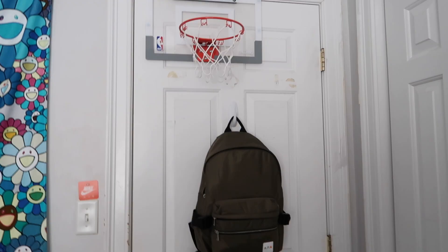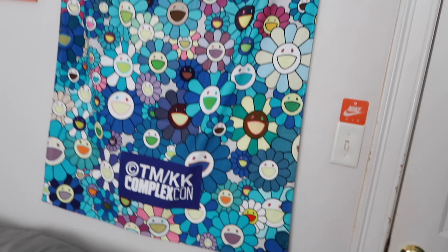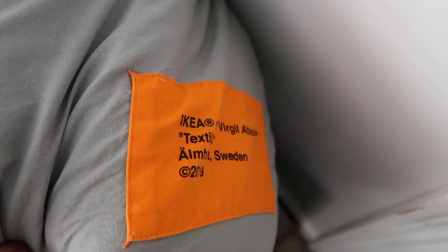Behind my door is where I keep my backpack — this is actually an APC and Carhartt backpack. There's a little basketball hoop I shoot around on when I'm bored. A lot of the stuff hanging on the walls is just held up with thumbtacks, so you don't need to spend a lot of money — just some thumbtacks in the wall and you're good. This is a ComplexCon Murakami towel I got in LA. My bed — I need a new bed frame since the color is brown and everything else is black. I actually have the Off-White IKEA covers on it.